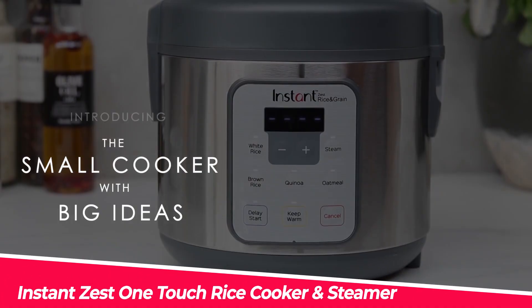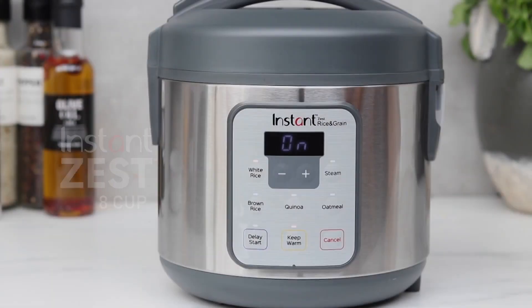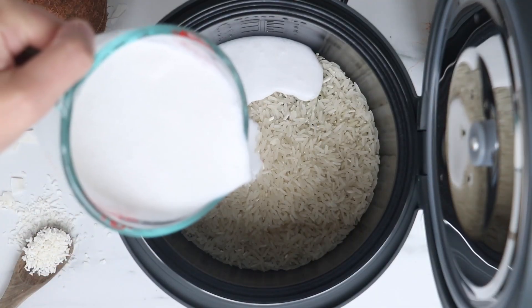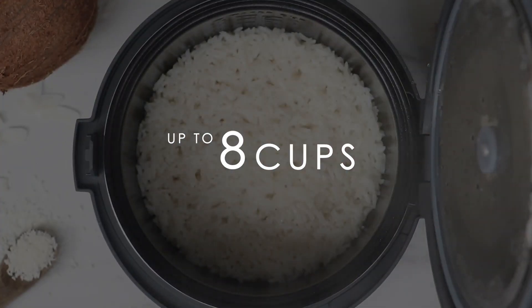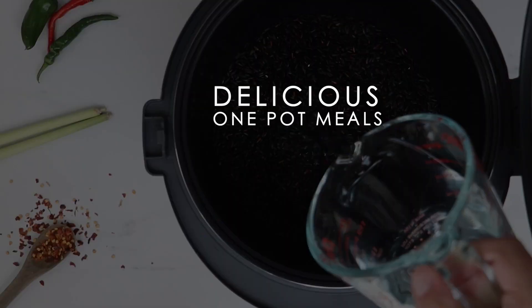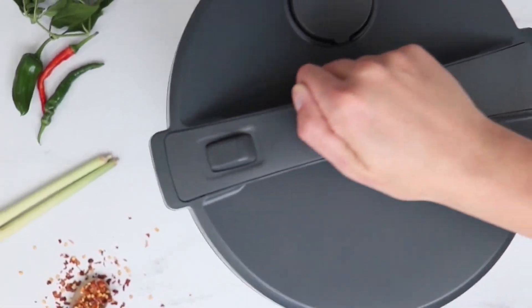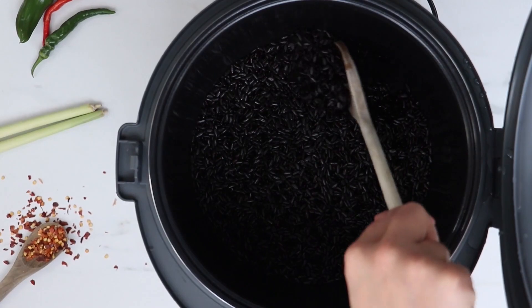Next up, we have the Instant Zest One-Touch Rice Cooker and Steamer. This rice cooker is perfect for those who want to cook rice and steam food at the same time. It has a 20-cup capacity, which is perfect for large families or gatherings. The Instant Zest One-Touch Rice Cooker and Steamer is easy to use and clean, and it comes with a measuring cup and a serving spatula. It also has a keep-warm function, which keeps your rice warm and fresh for hours.